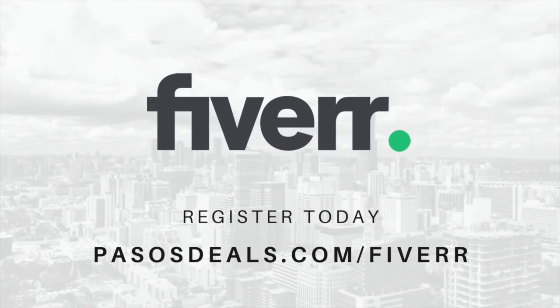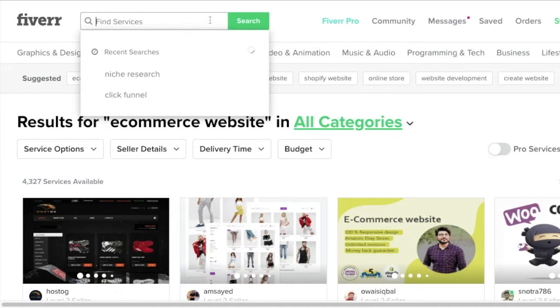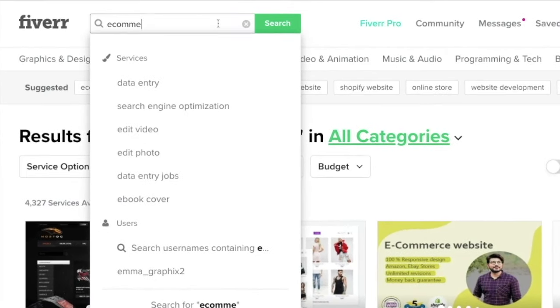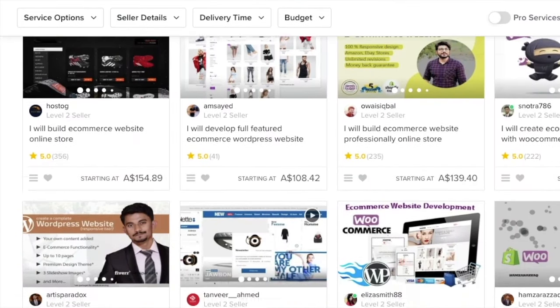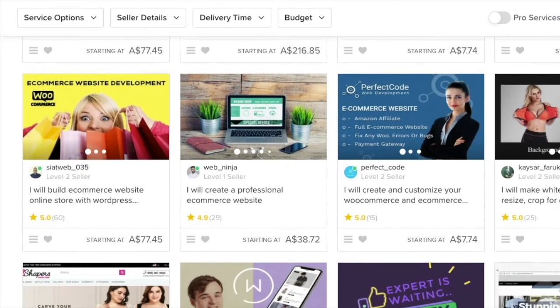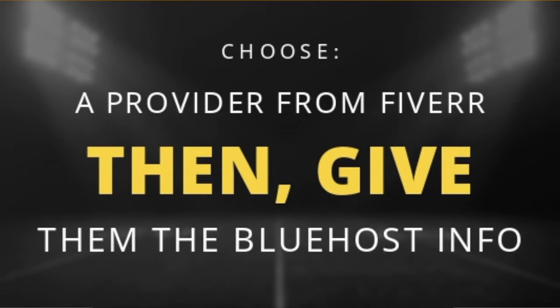If you don't know about a company named Fiverr, they sell affordable web development and marketing services that get done really quick. All you do is type in what you want in the search bar and it will reveal tons of people who are willing to help you get your website set up in less than three days. Once you choose the person you want to work with, give them your Bluehost details and communicate your vision and plans for the new website.